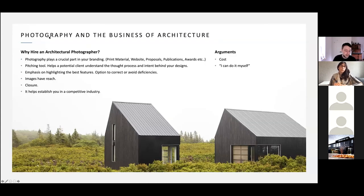Photography and the business of architecture — why hire an architectural photographer? The most obvious reason is that photography plays a crucial part in your branding. You use it for print material, your website, proposals, publications, awards, and social media — the list goes on. Ideally you're going to get years and years of use out of images. It's also a pitching tool — it helps potential clients understand the thought process and intent behind your designs.